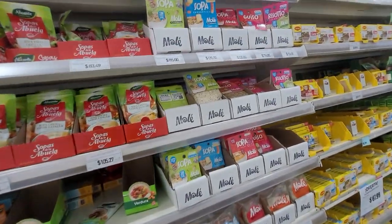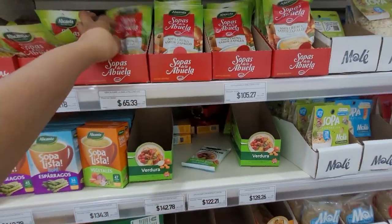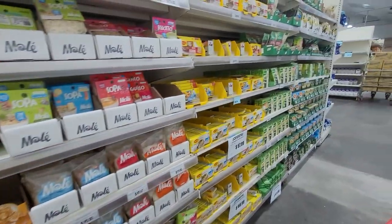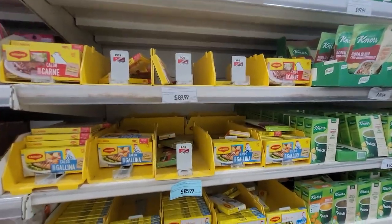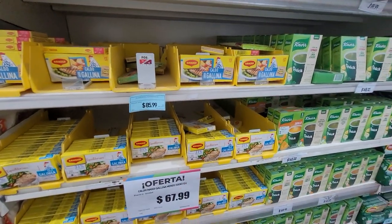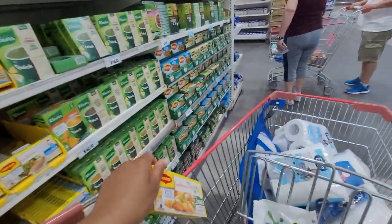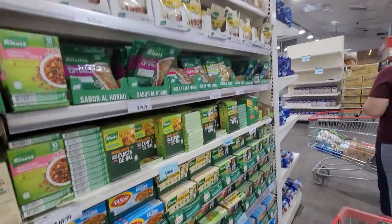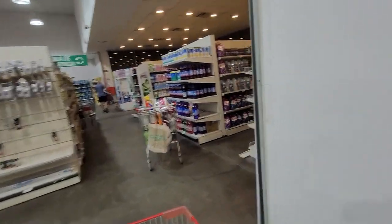They have soup in a bag — 'sopa lista' means instant soup. Their Maggi seasonings come like this: they have them for chicken, for beef, and also for vegetables — I like these, they're nice. There are also other instant soups and more seasonings.